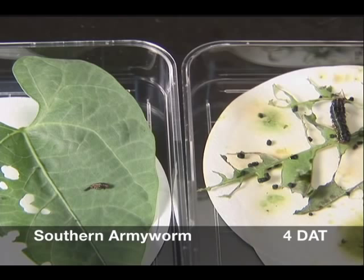The symptoms of Alverde activity are easily recognized. Treated insects stop feeding almost immediately as they undergo terminal paralysis and dehydration. They do not grow, may shrink in size, and display abnormal coloration. Typically, mortality results within three to four days, depending on species and weather conditions.